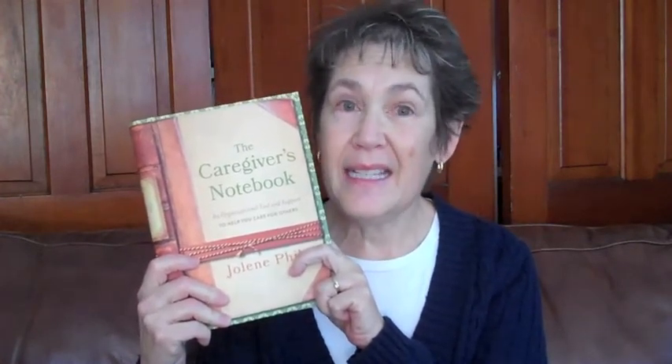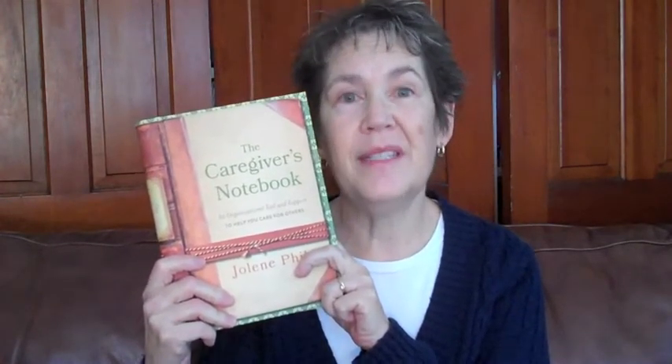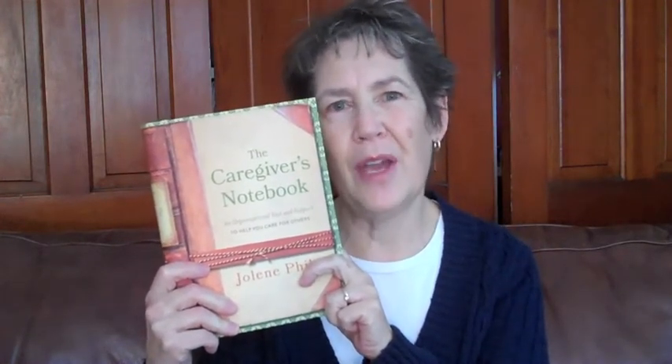Hello, my name is Jolene Filo and it's so nice to be with you again today. You are here for another in the series of the How to Use the Caregiver's Notebook series. The Caregiver's Notebook is a book that just came out in November of 2014, and as the subtitle says, it is an organizational tool and support to help you care for others.